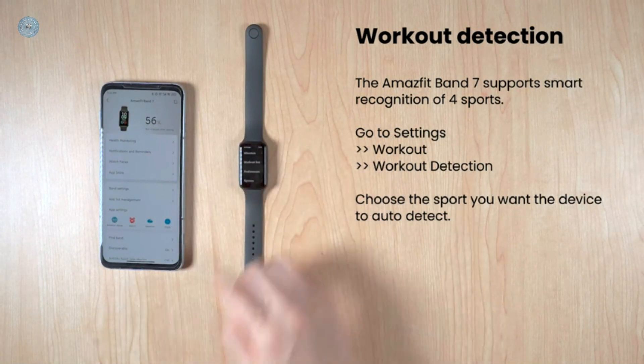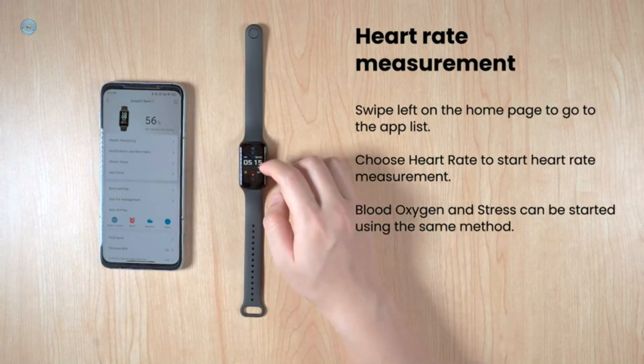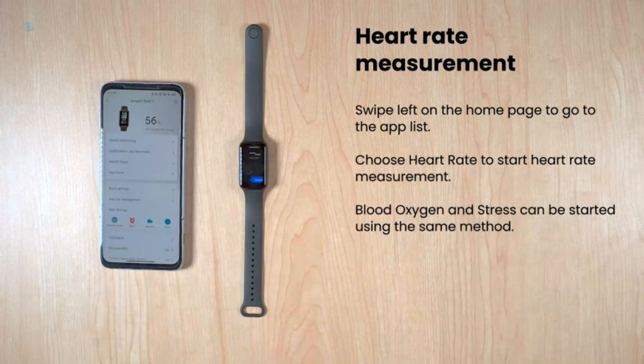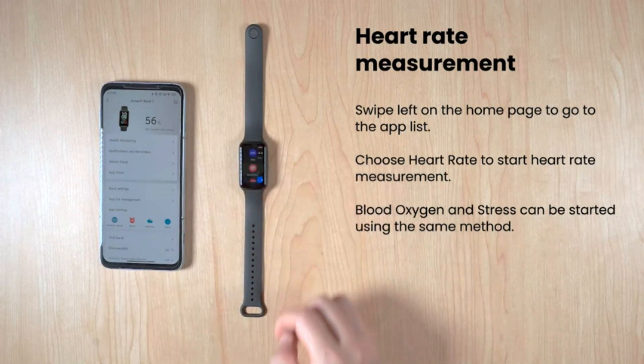Make daily life a breeze with a wide selection of helpful features including phone calls, SMS, and app notifications, SMS and call quick replies, Bluetooth phone music and camera control, alarm clock, stopwatch, weather, sedentary reminder, screen lock and password.